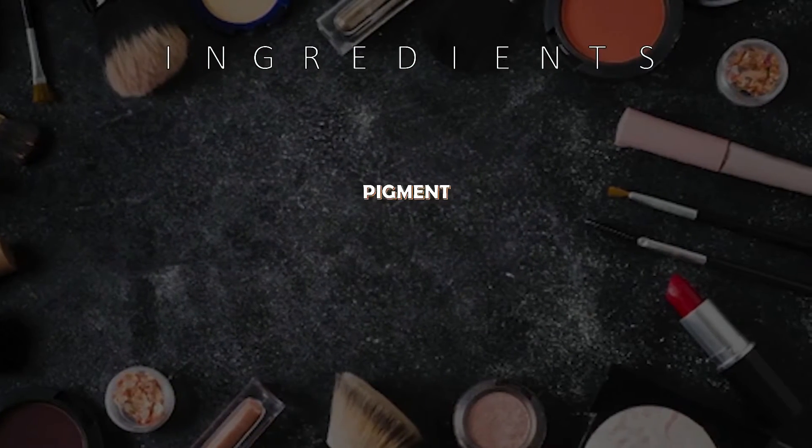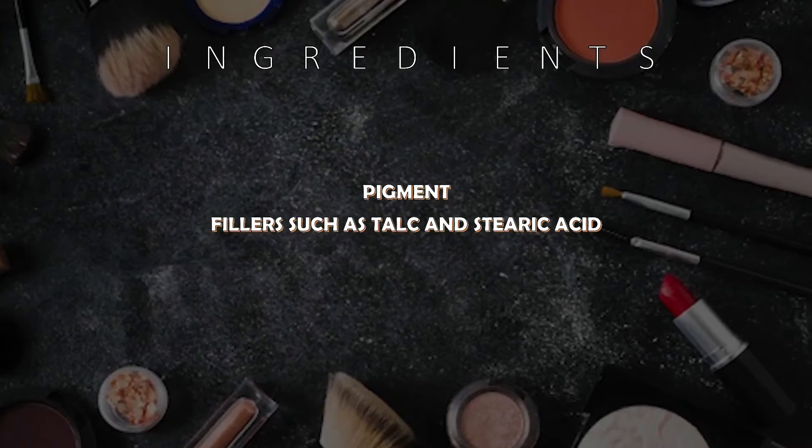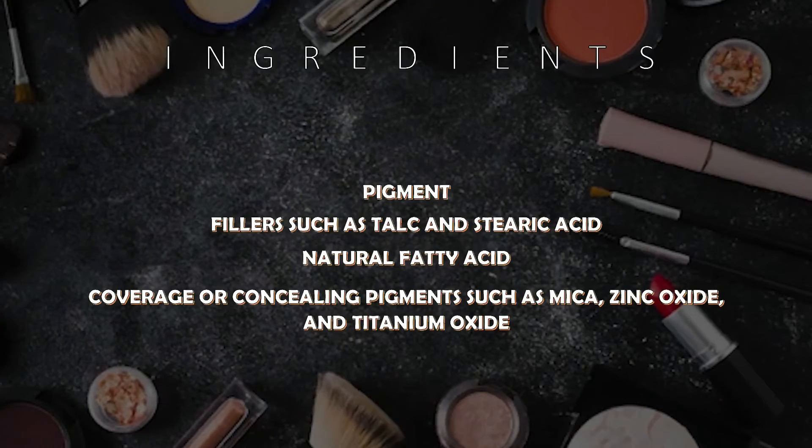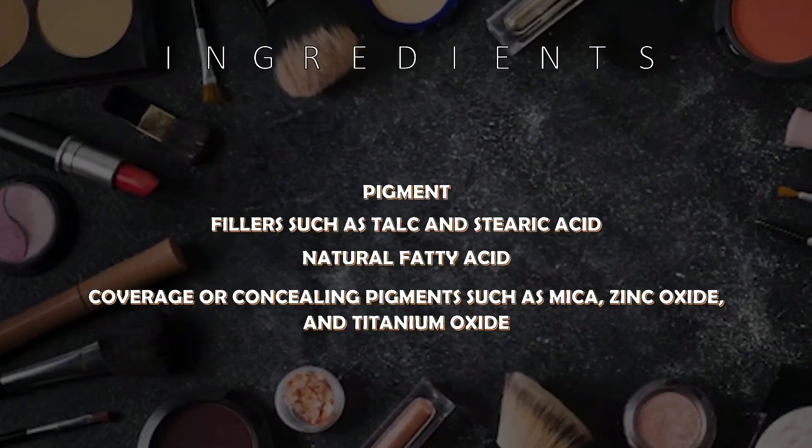These are some of the basic ingredients to produce a blusher: pigment, fillers, natural fatty acid, and concealing pigments.